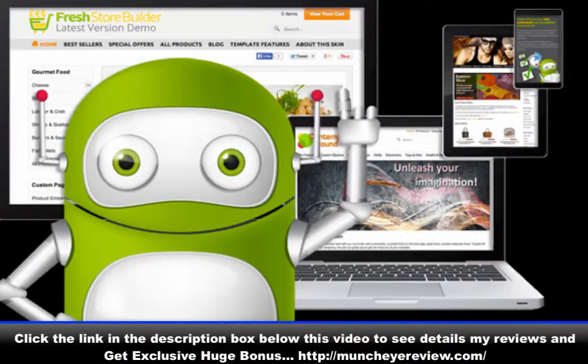I will give you early access to my live demo story. Fresh Store Builder version 6 is a very powerful script, and the new free fluid theme is also mobile-ready.